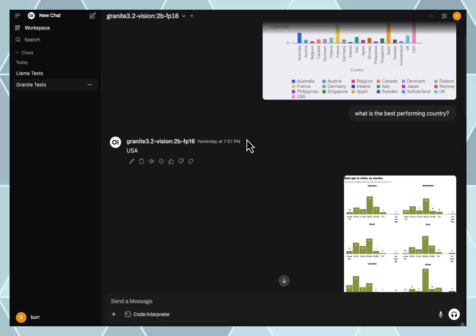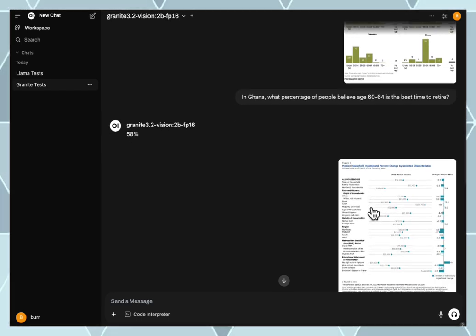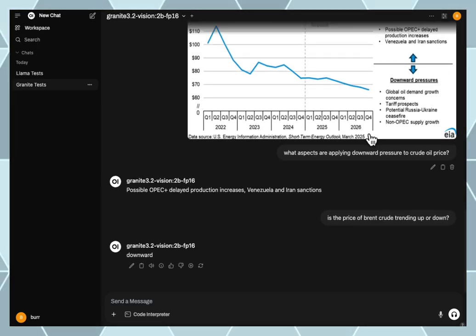I can also use Docling in some cases — actually, that's what I did: some of these charts came from Docling, meaning Docling extracted the chart out of a PDF and I was trying to see if I could then read the chart. So Docling would be my pipeline for consuming PDFs. That's the quick demo and we'll be doing more research in this category in the future.